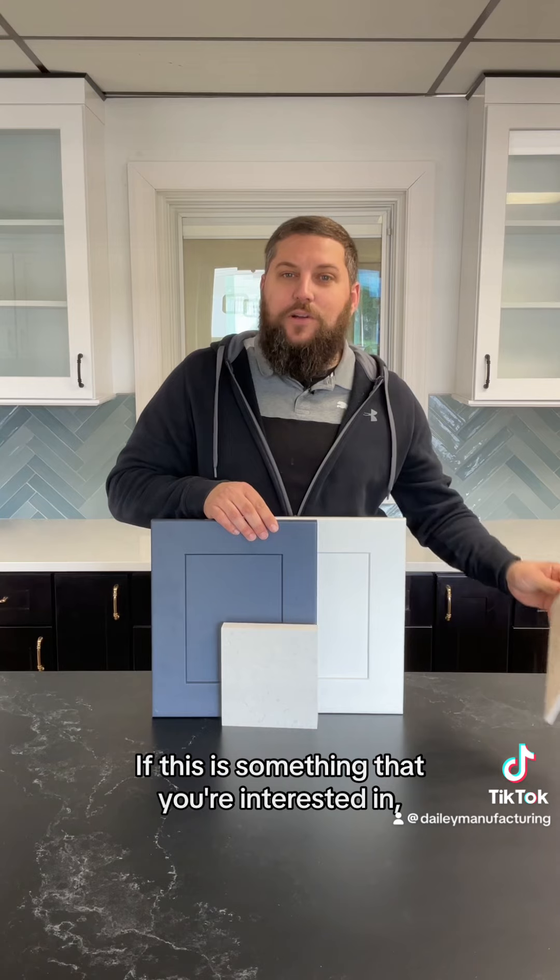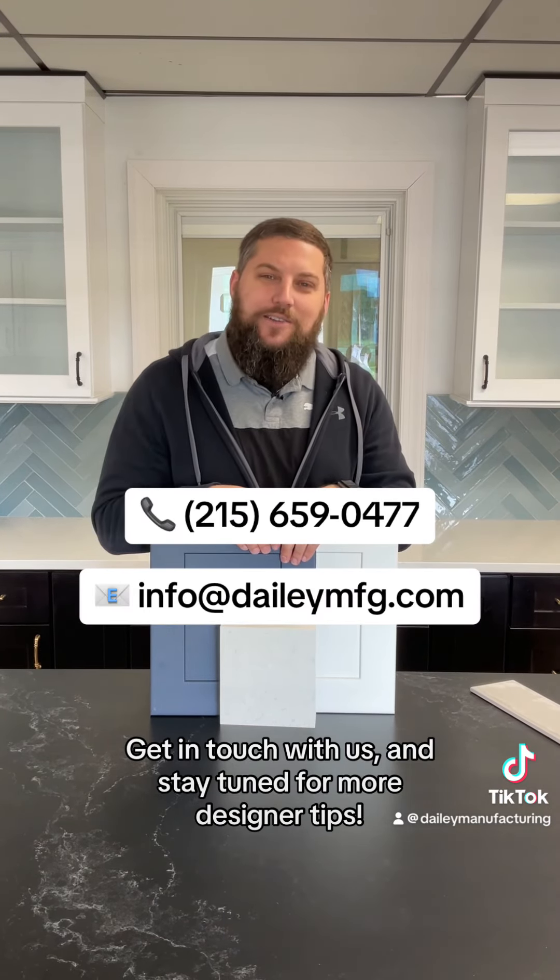If this is something that you're interested in, we'd love to hear from you. Get in touch with us and stay tuned for more designer tips.